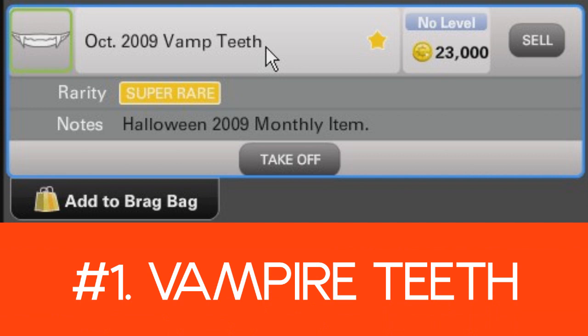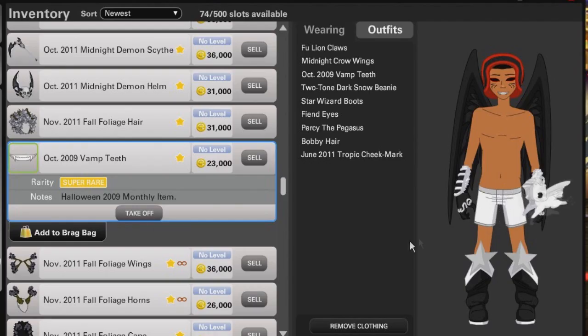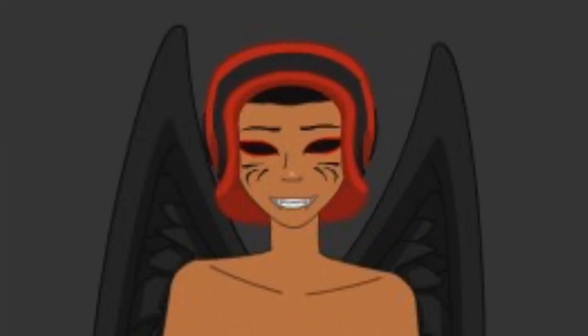And number one on my list — you could have guessed it — is the October 2009 vampire teeth. I was lucky enough to get this item. It's one of those items that I just can't do without. It's not overrated; I think it's exactly rated for what it is, and this is why the vampire teeth is number one on my list.